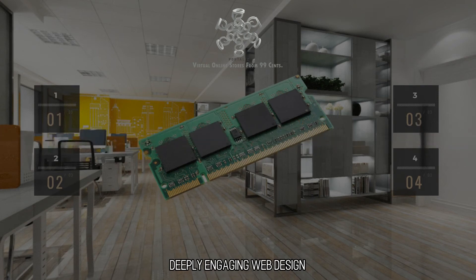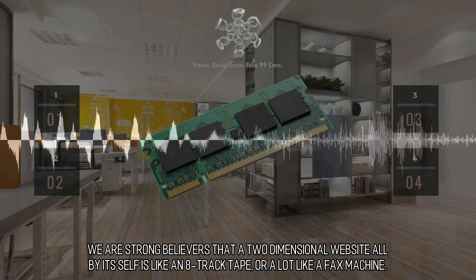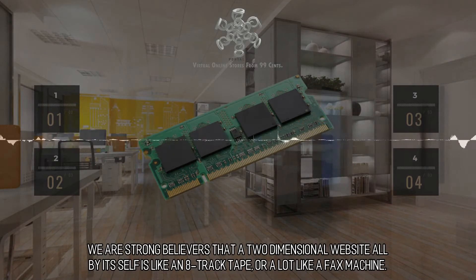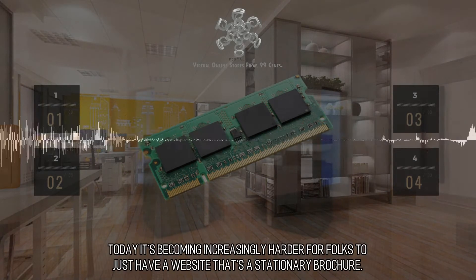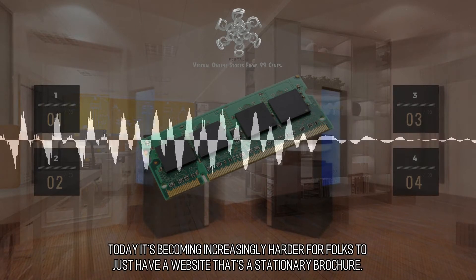Deeply Engaging Web Design. We are strong believers that a two-dimensional website all by itself is like an 8-track tape, or a lot like a fax machine. Today it's becoming increasingly harder for folks to just have a website that's a stationary brochure.